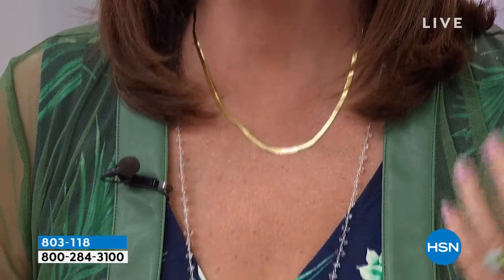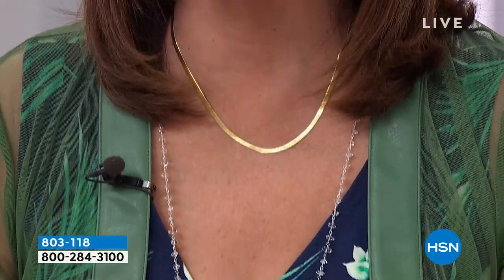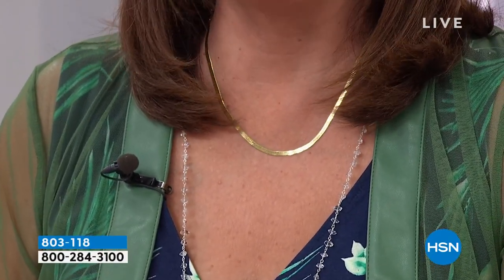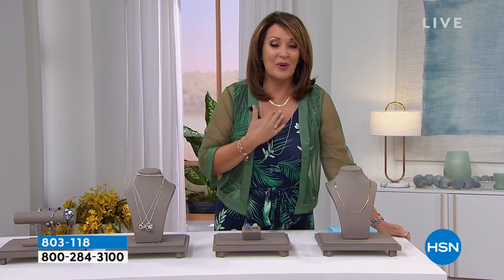Herringbone is the hottest necklace trend. And I know you might be saying, well, I bought a herringbone 30 years ago — well, get it out because herringbones are back. They're hotter than ever and we have the most gorgeous gold herringbone.